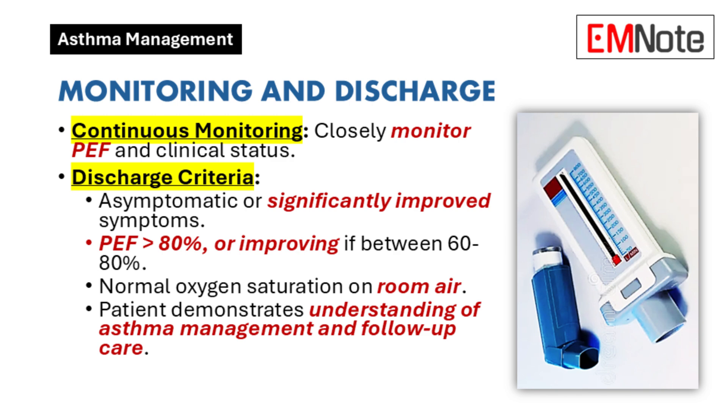Monitoring and discharge: Patients undergoing treatment for asthma exacerbations require continuous monitoring of peak expiratory flow and overall clinical status. Criteria for safe discharge include resolution or significant improvement of symptoms, a peak expiratory flow above 80% of the predicted value, or consistent improvement if the initial value ranged between 60% and 80%, and normal oxygen saturation while breathing room air. Additionally, confirm the patient's comprehension of asthma management strategies and follow-up requirements.